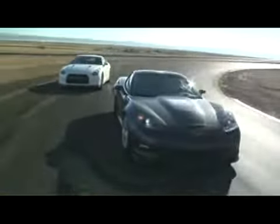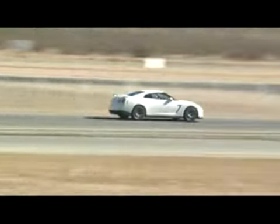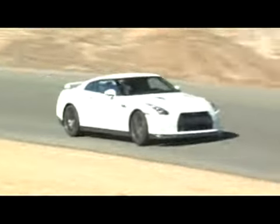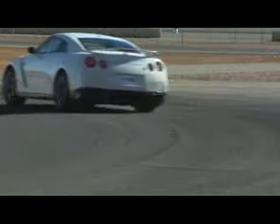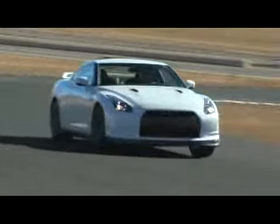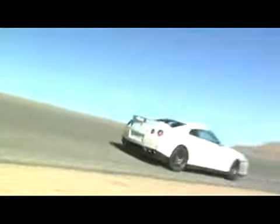Finally, to see how these cars put it all together, we headed to the streets of Willow Springs Road Course in Rosamond, California, to run a few hot laps. The two cars couldn't have felt more different. The GT-R was smooth, easy to push hard, and docile at the limit. Yes, it understeers, but it's fast too, with a top speed of 112 miles per hour on the back straight and a best lap of 1 minute 25.09 seconds.